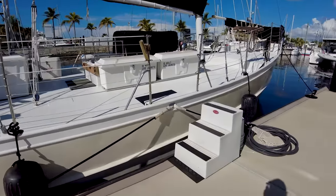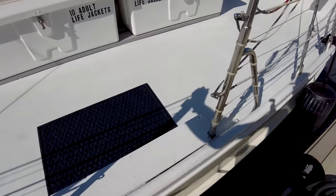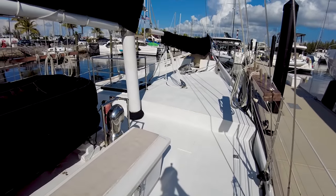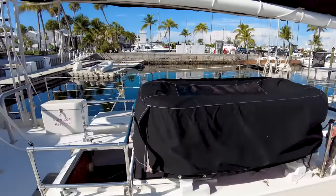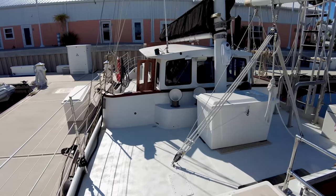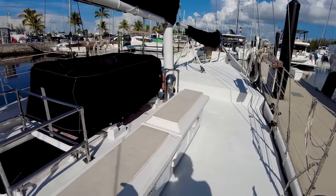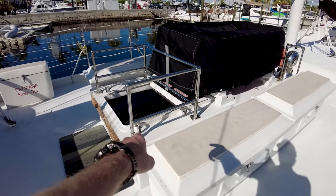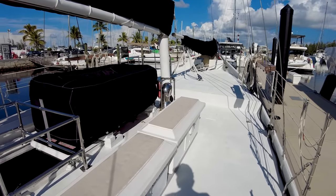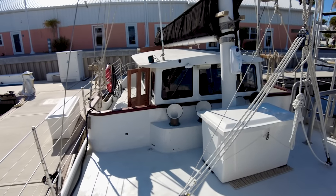Alright guys, I'm going to go ahead and step aboard — nice and easy to get aboard right here. Looking forward, I'm going to do a quick view aft as well. We've got a pilot house — you guys know I love pilot houses. I think what we're going to do is go forward first, because that is the main entryway right there — that's the main hatch down. So we're going to go forward, go around, and then go down the main hatch, and then we'll come out the pilot house.